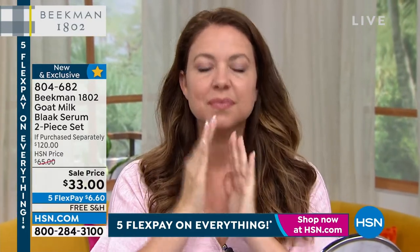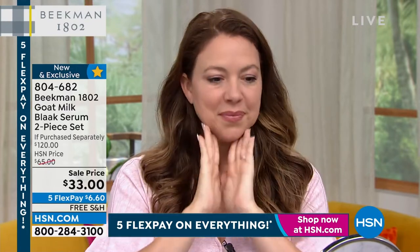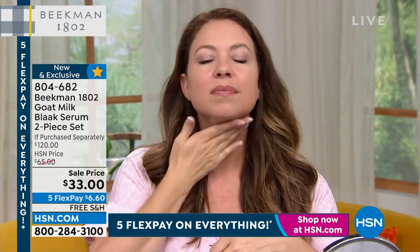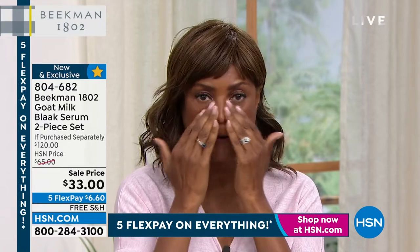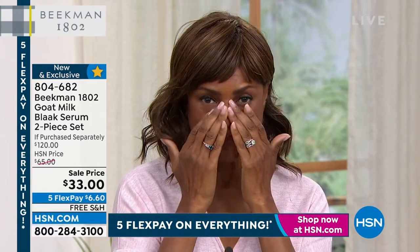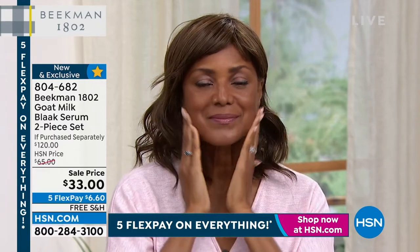You'll notice a difference the very first time you use it — plumpness, hydration, glowing radiant skin. A lot of people say they don't know why they need a serum, but serums deliver a concentrated punch of targeted ingredients. This black serum is for aging skin — dullness, dryness, fine lines, and wrinkles. And when it's gone, it's gone.